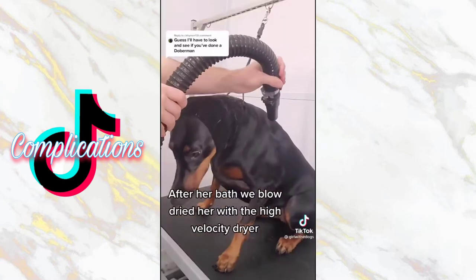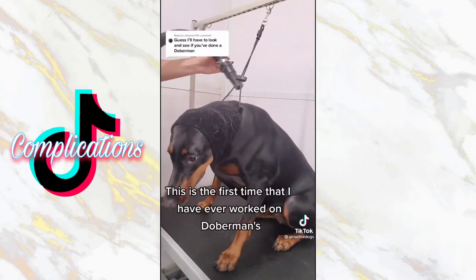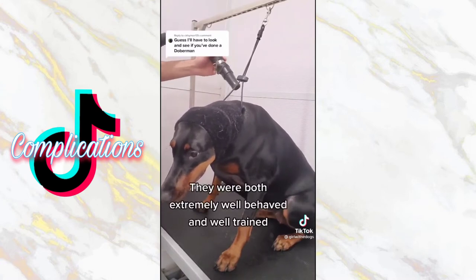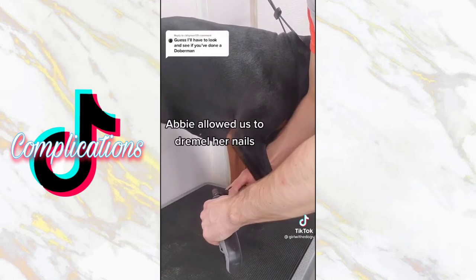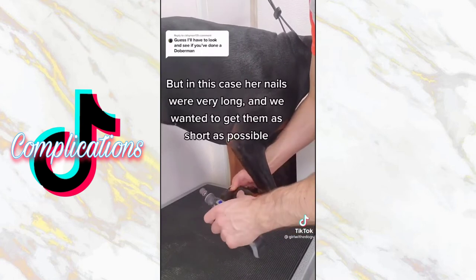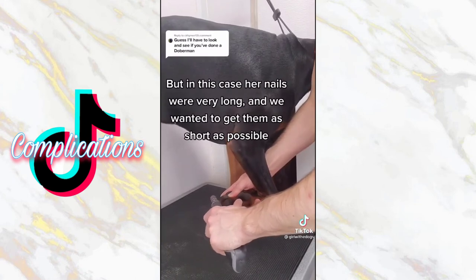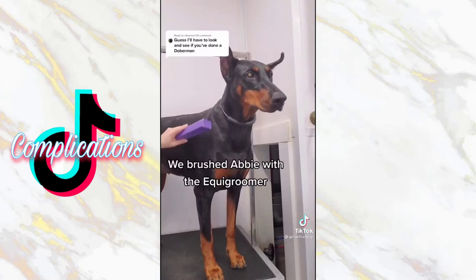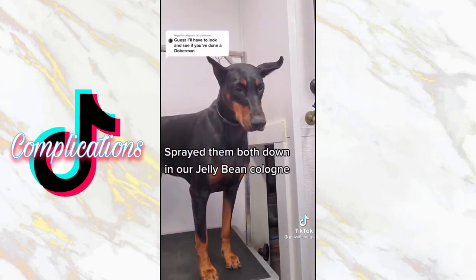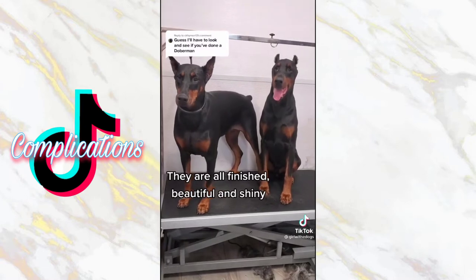After her bath, we blow-dried her with the high-velocity dryer. This is the first time that I have ever worked on Dobermans. They were both extremely well-behaved and well-trained. Abby allowed us to dremel her nails. We don't usually use a dremel, but in this case her nails were very long and we wanted to get them as short as possible. Kane, unfortunately, did not allow us to use the dremel. We brushed Abby with the Equi Groomer, sprayed them both down in our Jelly Bean Cologne, and they are all finished, beautiful, and shiny.